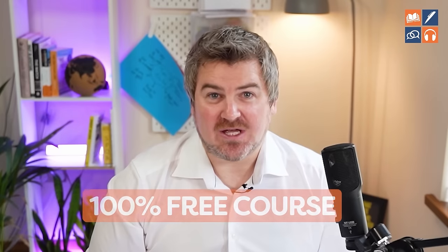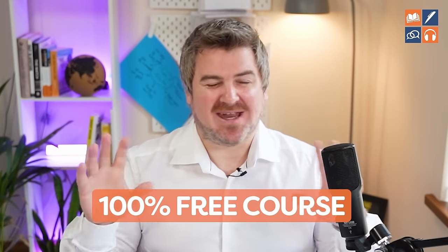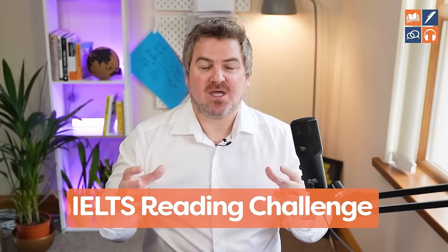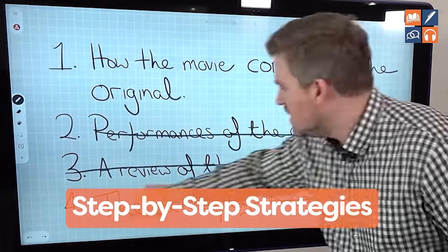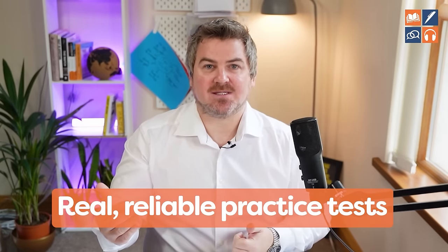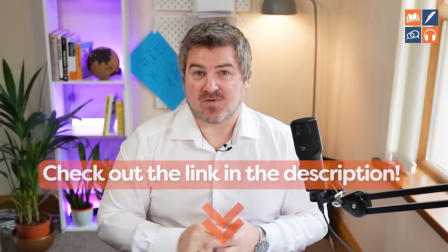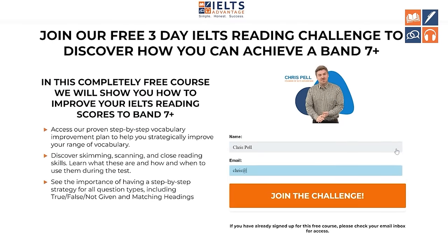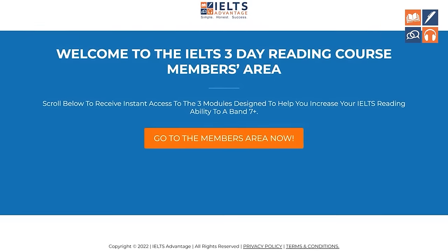I hope you're enjoying this video on reading, but if you really want to improve your IELTS reading, I have a free course called the IELTS Reading Challenge. It will give you strategies for all the different question types, 100% free, and show you where to find real, reliable practice tests to constantly improve your IELTS reading score. If you want to sign up for free, just click the link in the description, enter your email address, and we'll send you all of that information for free.